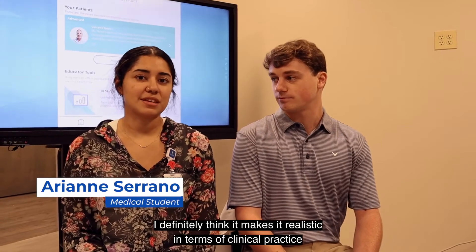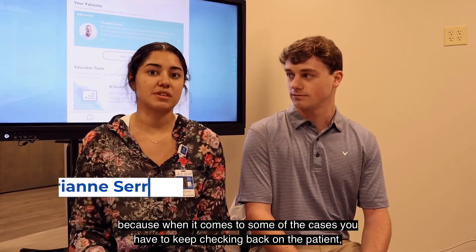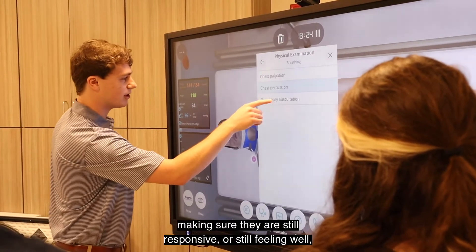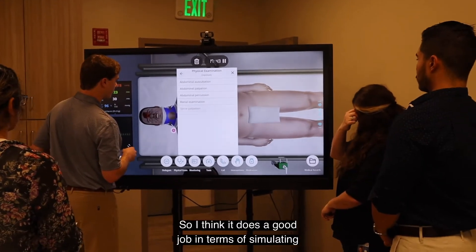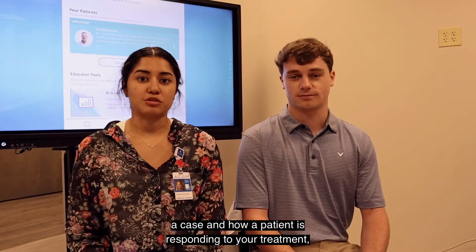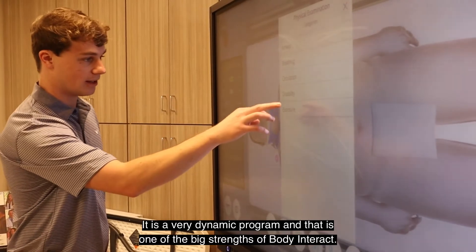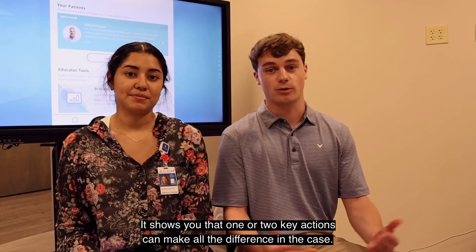It definitely makes it realistic in terms of clinical practice because with some of the cases you have to keep checking back on the patient, making sure that they're still responsive or still feeling well — and sometimes they tell you they feel worse. It does a good job simulating a case and how a patient is going to respond to your treatment. It's a very dynamic program, and that's one of the big strengths of Body Interact — it shows you that one or two key actions can make the whole difference in a case.